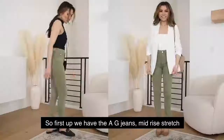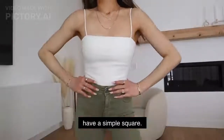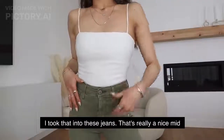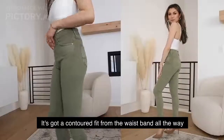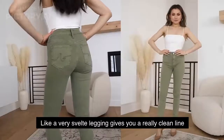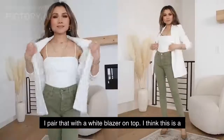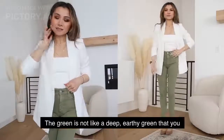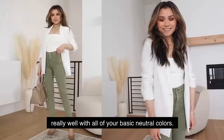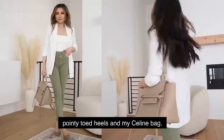First up, we have the A.G. mid-rise stretch skinny jeans in the color sulfur calvary sage. Starting with our first look — the lighter option — I have a simple square-neck spaghetti strap white bodysuit tucked into these jeans. They're a really nice mid-rise, not too high, not too low. They've got a contoured fit from the waistband all the way down to the ankle, like a very svelte legging, giving you a really clean line with a nice full-length inseam. I paired that with a white blazer on top — it's a really fresh, clean look. The green has a lightness and brightness to it and matches really well with all your basic neutral colors. I topped off the accessories with some taupe beige pointy-toed heels and my Celine bag.